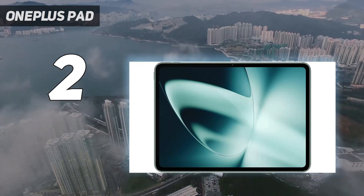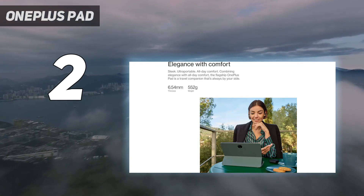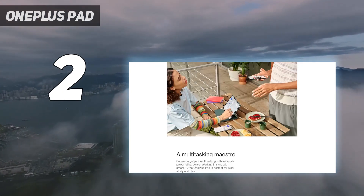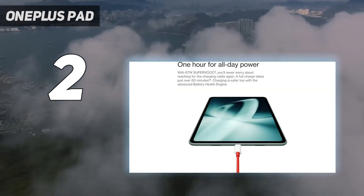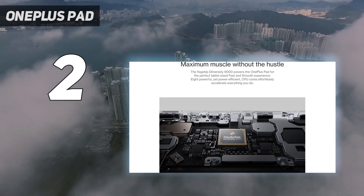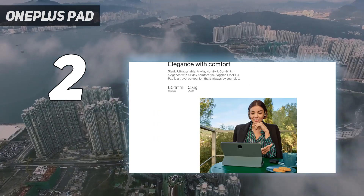Class-leading charging speeds and a 9,510 mAh battery sweeten the deal for the OnePlus Pad. The only minor letdown is that the MediaTek Dimensity 9000 chip can't quite keep up with very demanding tasks like photo editing in Lightroom. So even though there's the option to use the OnePlus Pad with a keyboard cover, it's not likely to stand up to being a laptop replacement.